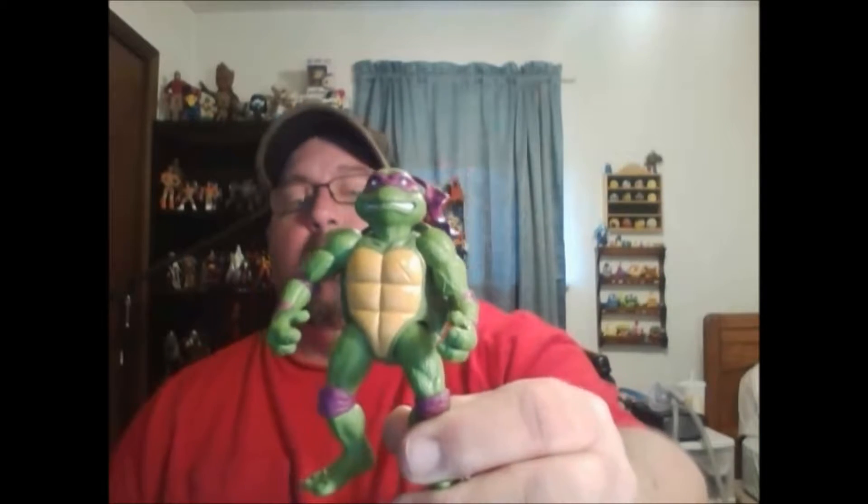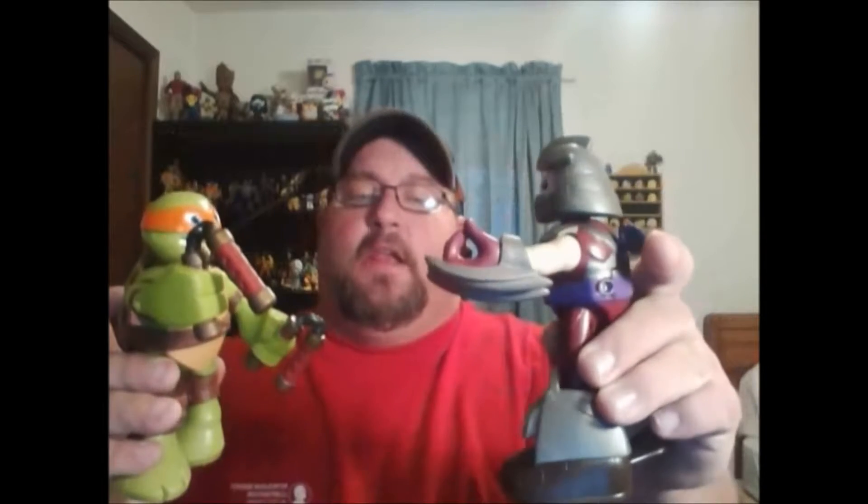He sent me a bag with some turtles. There was a little Donatello, which was cool, a couple of the BK turtles, one of the knockoff movie turtles — Donatello — which is pretty cool.